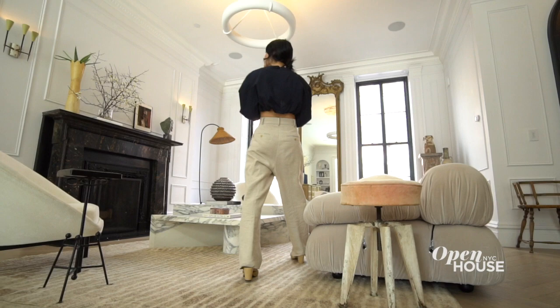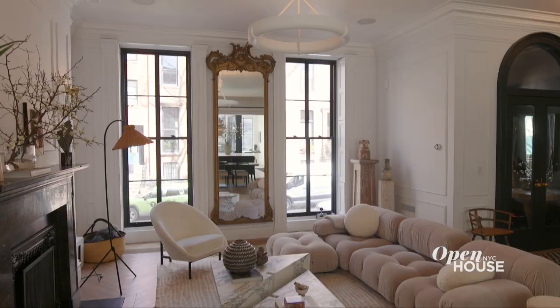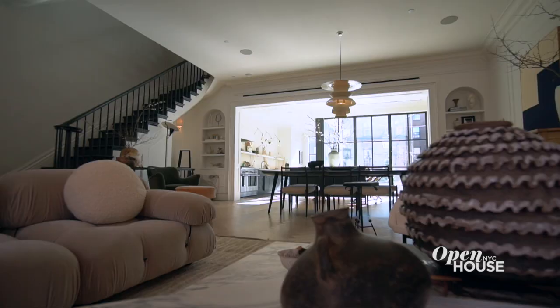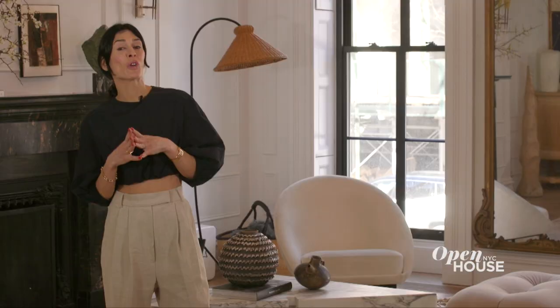So here we are in my living room. Because we had come from loft living in Dumbo, the very first thing I knew I wanted to do was open up this space. Unfortunately, a lot of the original molding details were stripped away from the house.